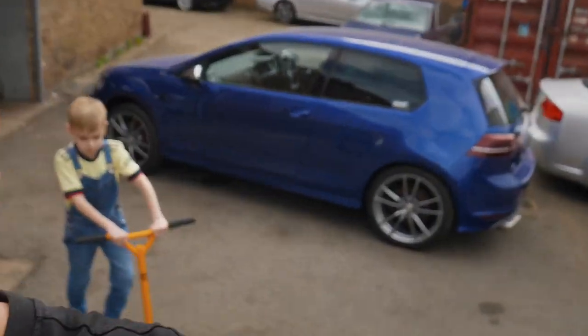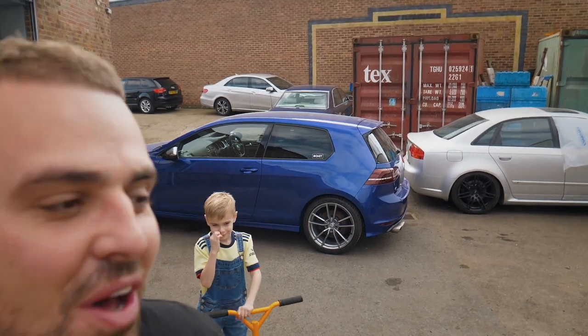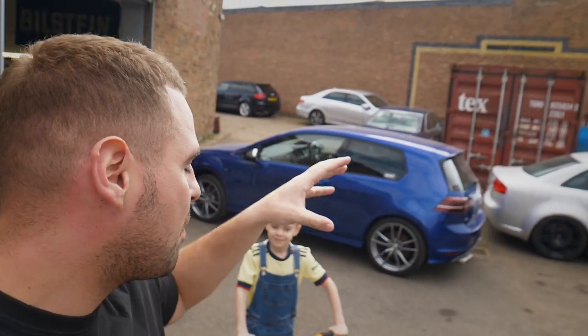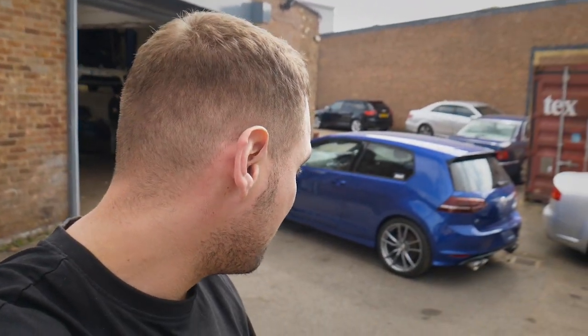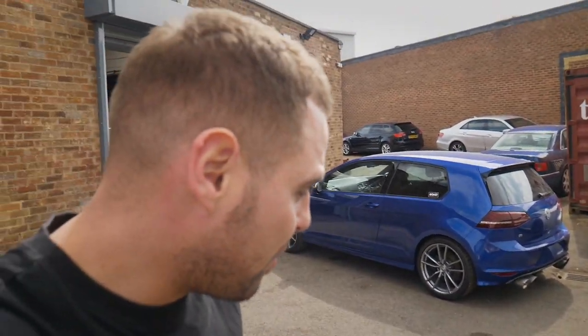We are at VRS today. Behind me I've got Kai and the world famous Volkswagen Golf R. This is obviously my car that I bought off Arthur a few years ago. We've done a raffle on it, I sold it, I bought it back - loads of stories. Long story short, I ended up selling it to a customer who I think crashed it. I then bought it back from a salvage auction, Copart, and we've begun repairing it. All the bodywork has been repaired and we're now at VRS to talk about the next chapter.